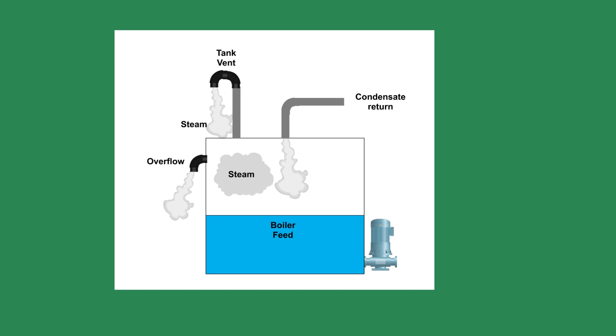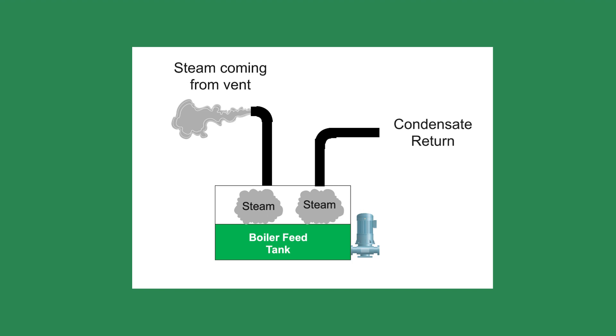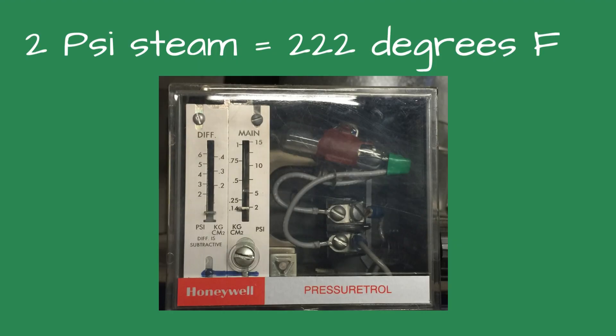Then I checked the temperature of the condensate. If the condensate temperature is too warm, it could flash steam inside the pump, which could ruin the pump impeller. Elevated condensate temperatures are usually the result of leaking steam traps and appear visually as steam coming from the condensate return tank vent or overflow pipe. The condensate temperature was 205°F. The temperature seemed about right, as the boilers were set for 2 psi steam, making the steam temperature about 222°F. On a properly operating steam system, the condensate temperature should be between 15 and 20 degrees lower than the steam temperature, and this met that criteria.